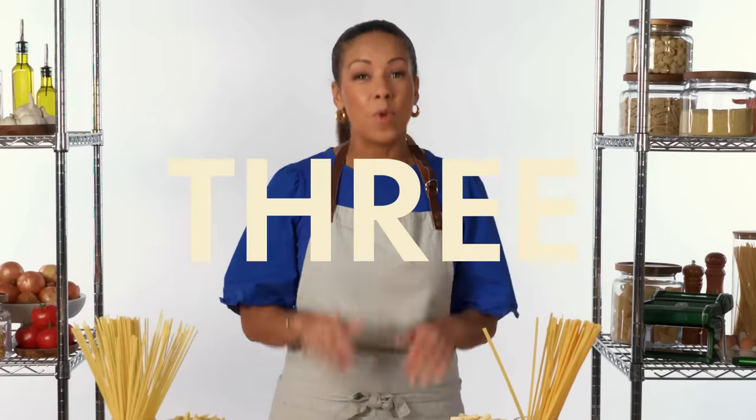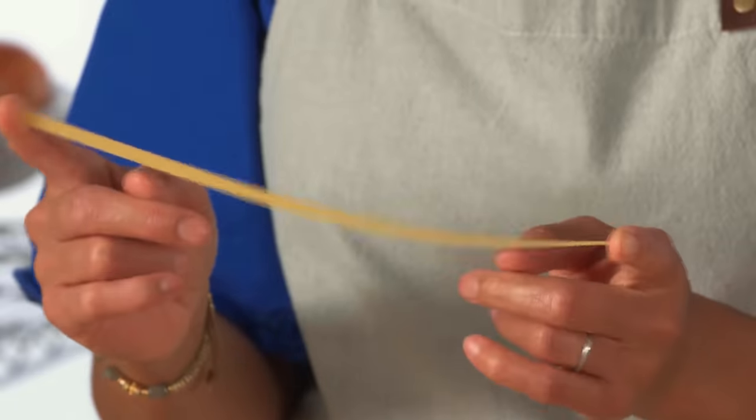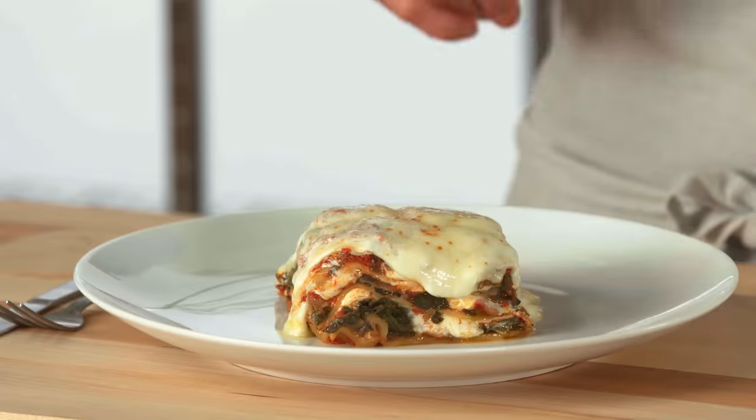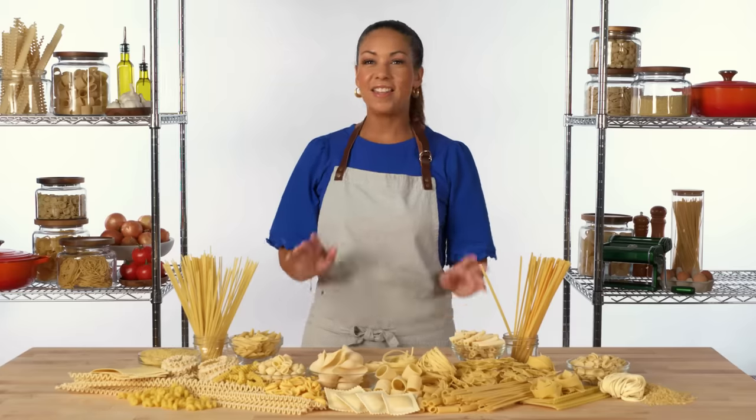Did you know that there are over 300 shapes of pasta? Today I'll show you how to identify, cook, and correctly use the many types of pasta that you're likely to encounter. This is the Big Guide to Pasta.